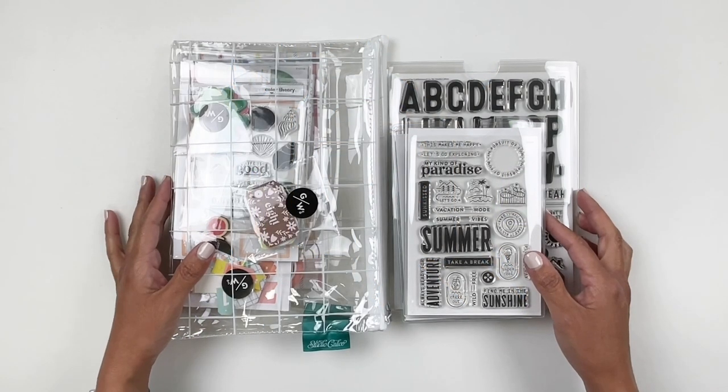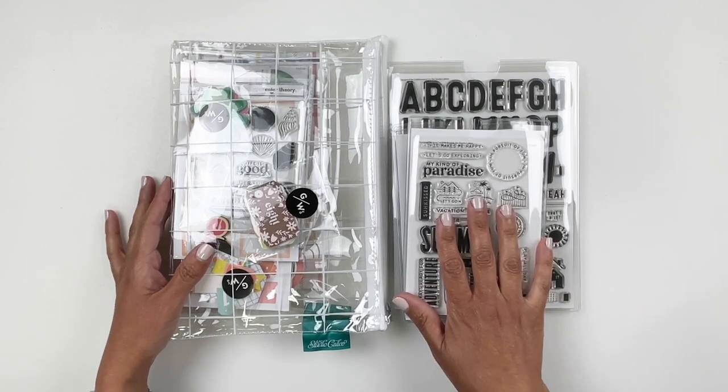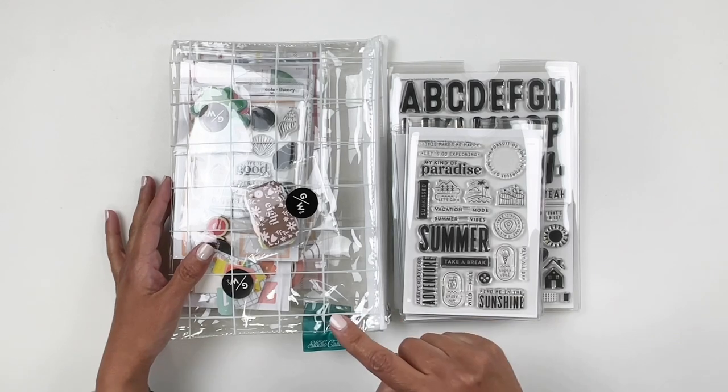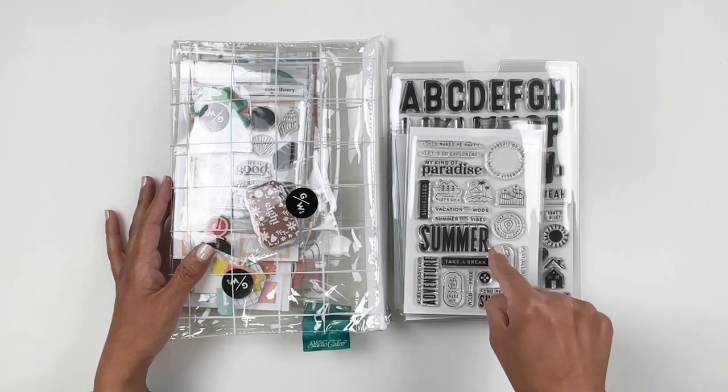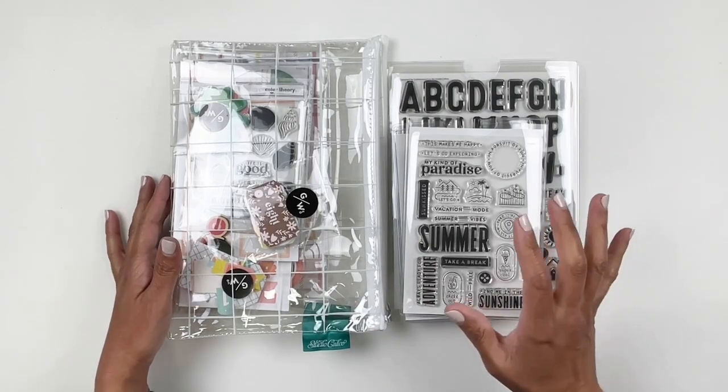Hi everyone, this is Hibba from My Little Journal and today I'm excited to be sharing an unboxing of the new kits and add-on stamp sets that are releasing today at Studio Calico. Today is June 1st, 2022. So let's get to it.